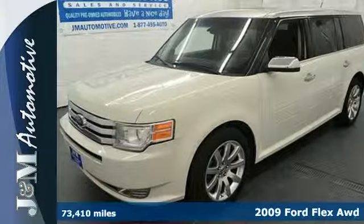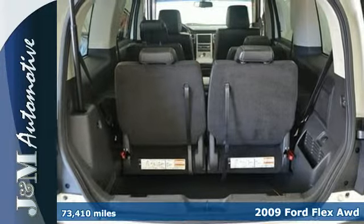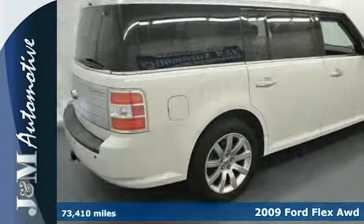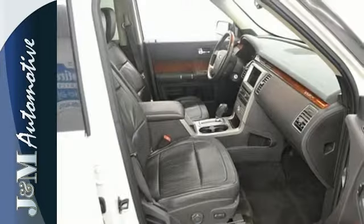Check out this 2009 Ford Flex. It's like nothing else on the road. The Flex is built for anything and everything with a V6 engine, comfortable seating for seven, and fold flat and split folding seats.